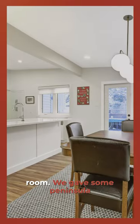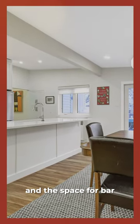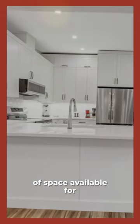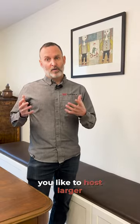We gave some peninsula or bar overhang there, with space for bar stools, and that constricted the amount of space available for the dining room and dining table. And in this case, they do like to host larger dinner functions.